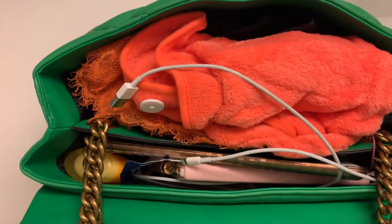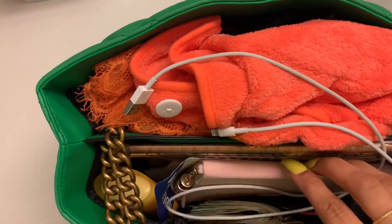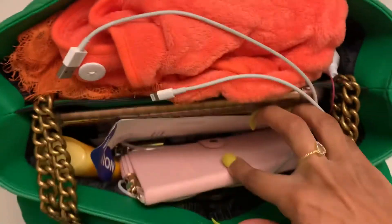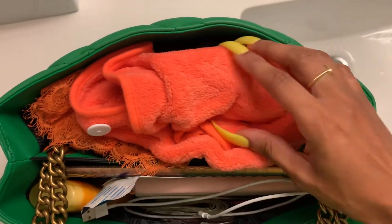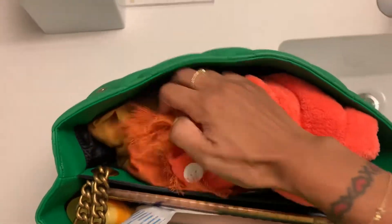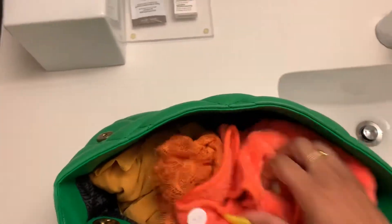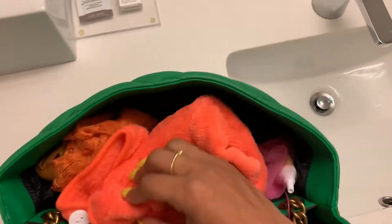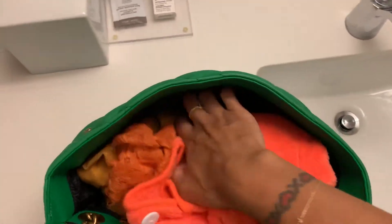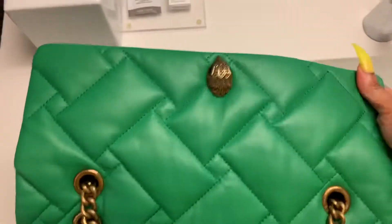I've got an iPad, a ticket, deodorant, my planner — I always have to keep my planner on deck even when I'm not scheduling appointments. And I have like three outfits in here, plus a headwrap tile and a bathing suit.